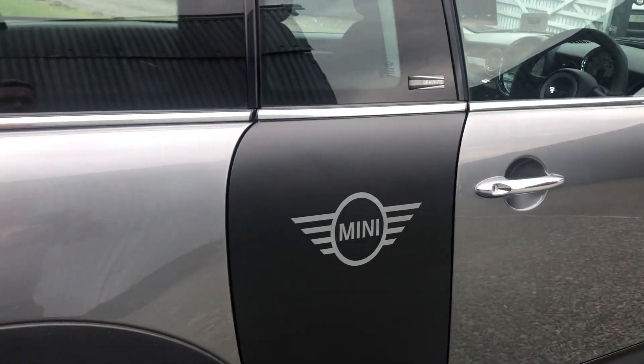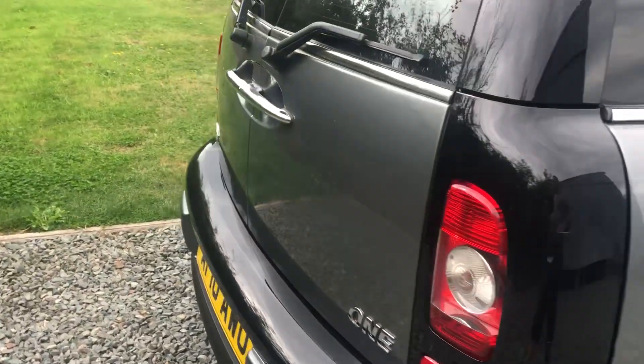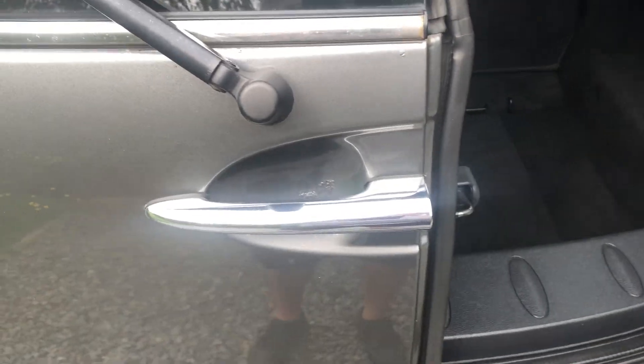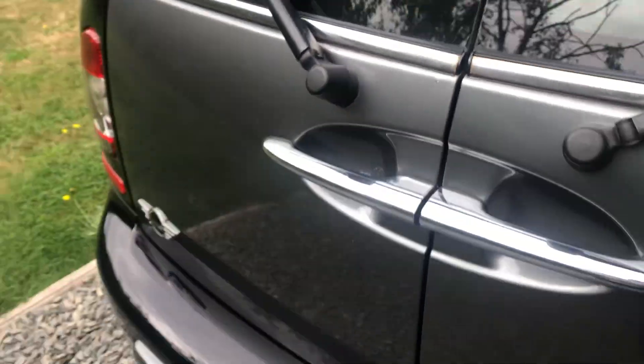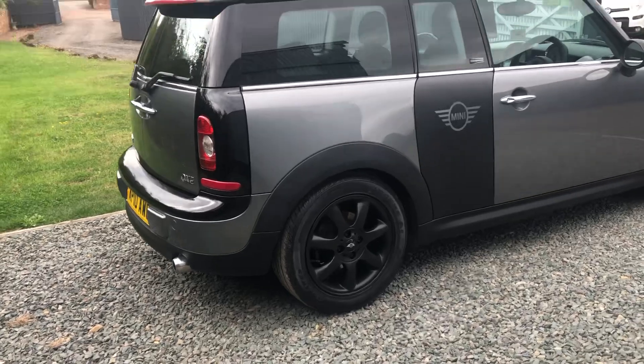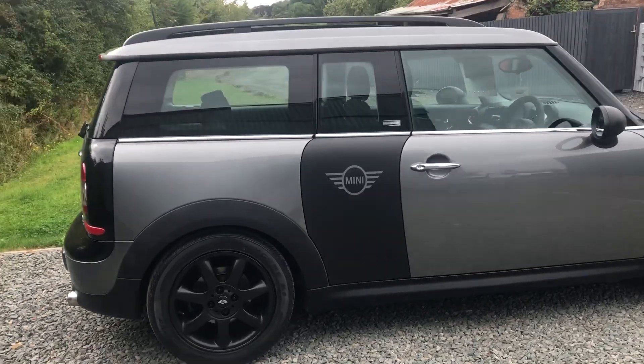It's a lovely estate. Taking you to the back — the headlining is really smart, the boot is nice. Being a 1.6 petrol with a six-speed manual, it is quite rare in that configuration.